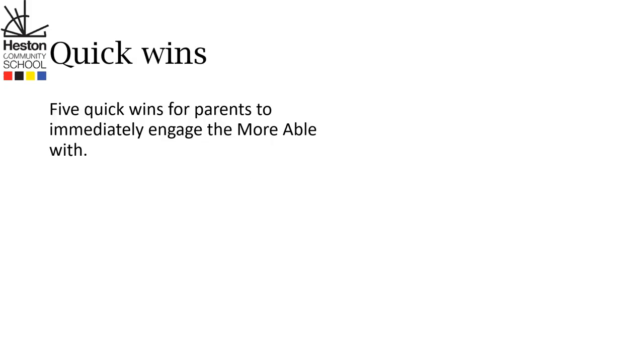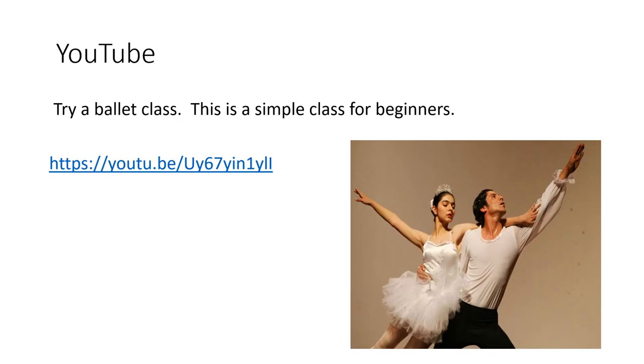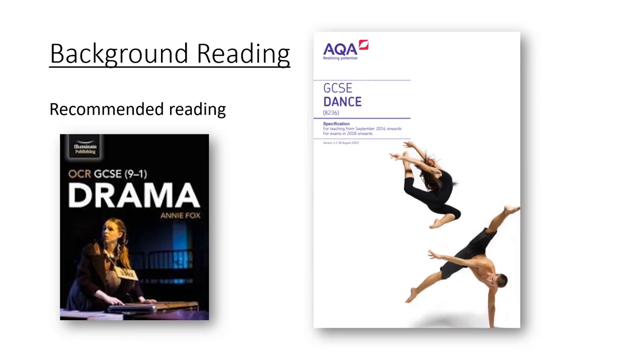Welcome to Performing Arts, which includes dance and drama. Here are five quick wins for parents to immediately engage the more able students. Here on YouTube, you could try a ballet class — this is a simple class for beginners. You could also search for some different dance styles and complete those classes too.